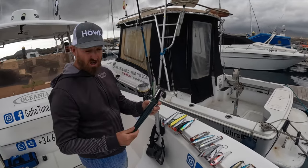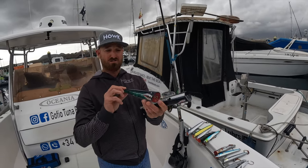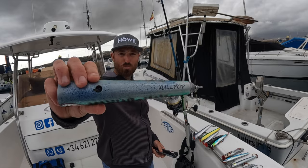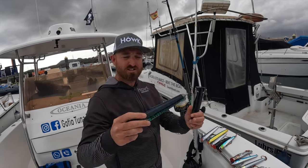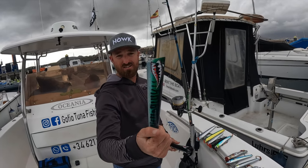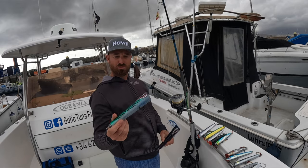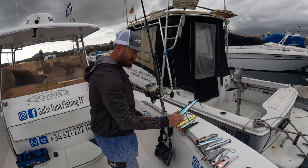The star lure of the trip has been a new emerging lure - simple but very effective. These are made in Spain, Chul Pop, made in Menorca by Isaac - I'll put all the details down. It's a very simple, very effective popper that casts a long way because it's very streamlined and holds in the wind.